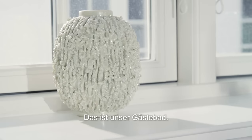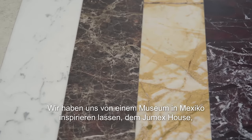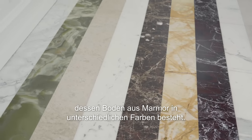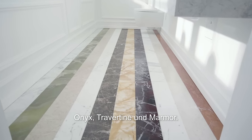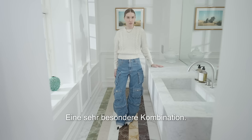This is our guest bathroom and what makes this room very unique is the floor. It's inspired by a Mexican museum called the Jumex house, where they have this incredible colorful marble floor. We've chosen different stones — onyx, travertine, and marble — and the combination of colors just makes this room very special.